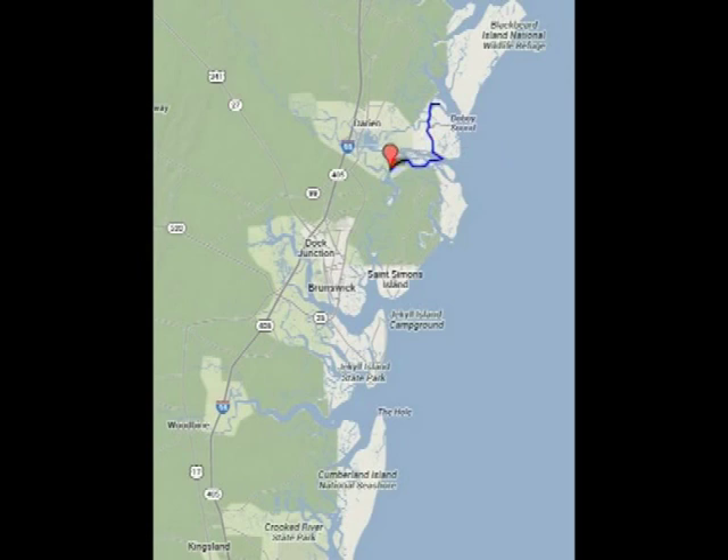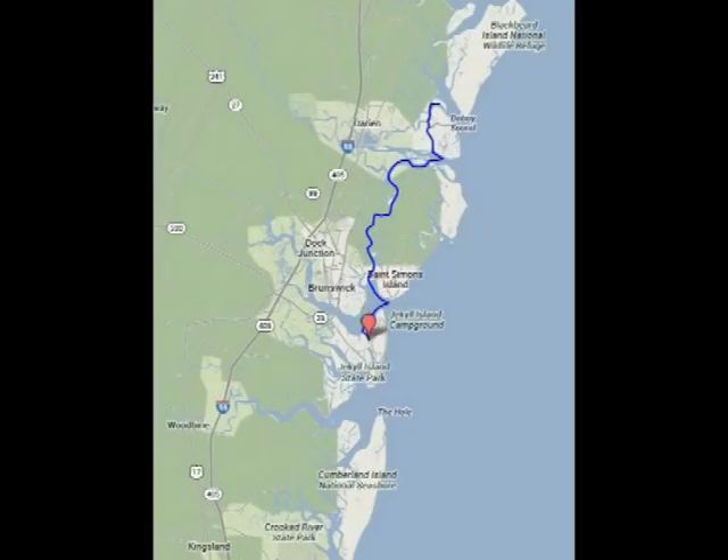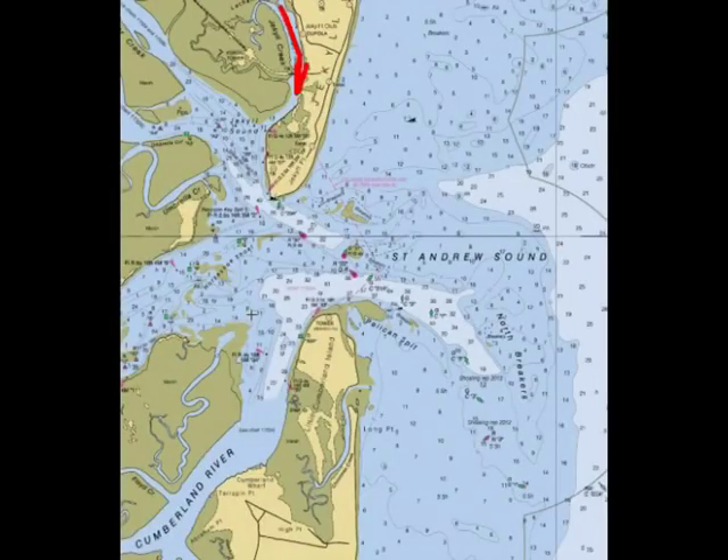Poured with rain as we set off the next day. Ran aground in mid-river, wriggled through with six inches to spare. Crossed lots of sounds today: Altamaha, Buttermilk, St. Simons, Jekyll, and St. Andrew's Sound, where we had a long slog to wind and tide, almost at the Atlantic, to round a shoal.